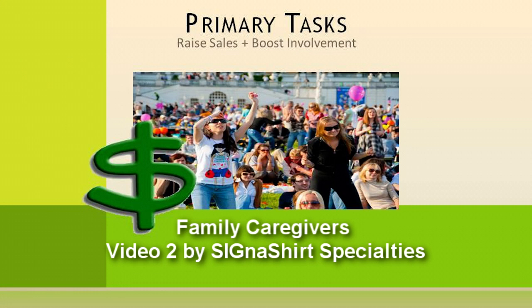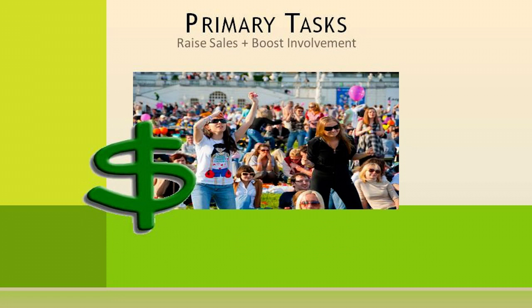Raising your fundraiser sales and boosting volunteer involvement are two of your primary tasks when conducting a fundraiser. While product sales have been proven to be among the most efficient and profitable of fundraising methods, a never-ending parade of fundraisers throughout the year could easily result in supporter and volunteer burnout.